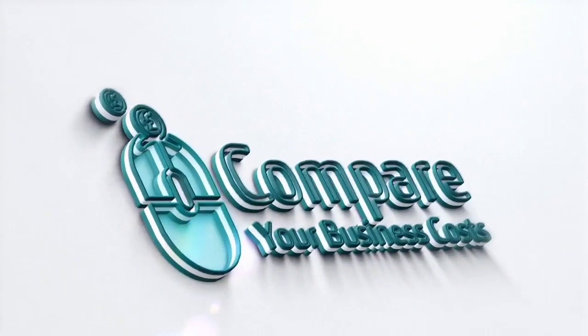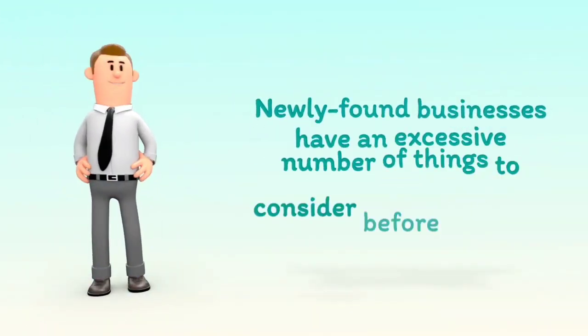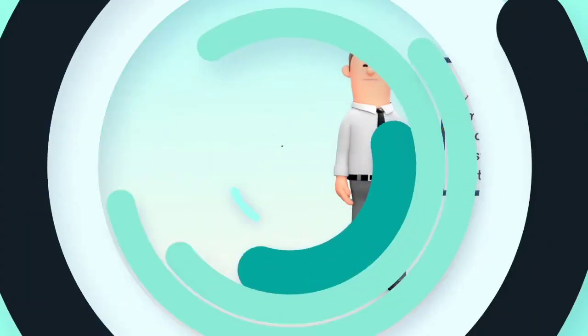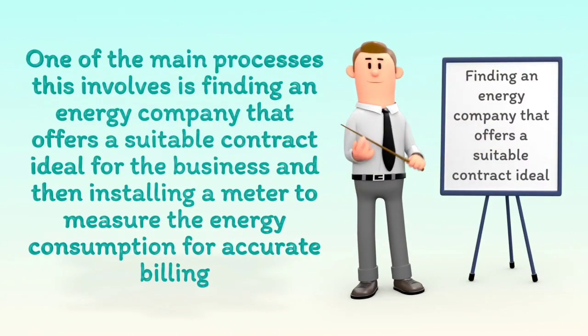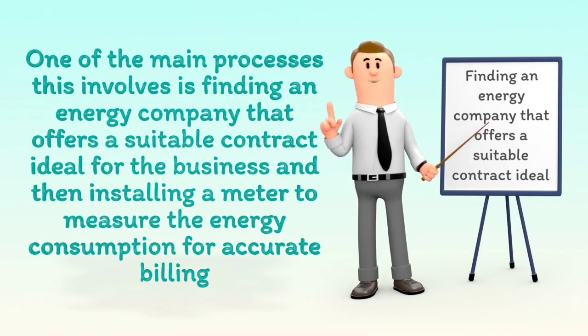Welcome to Compare Your Business Costs. Newly found businesses have an excessive number of things to consider before they can open to customers. One of the main processes this involves is finding an energy company that offers a suitable contract ideal for the business, and then installing a meter to measure the energy consumption for accurate billing.